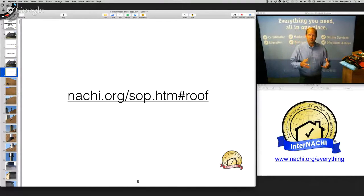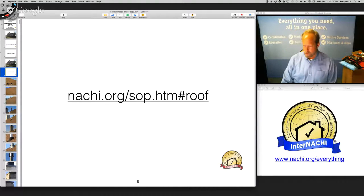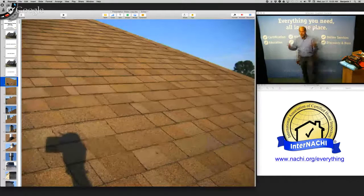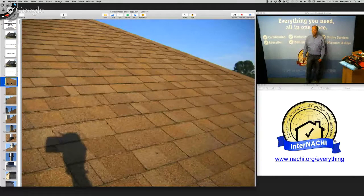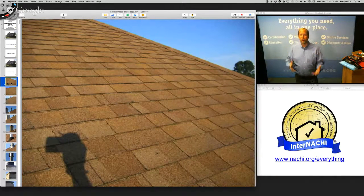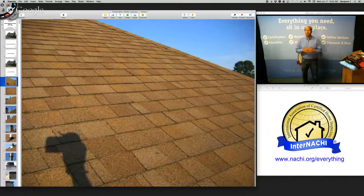We'll inspect systems and rooms according to the standards of practice today. I get up on the roof — I'm trained to do so and follow safety best practices. I've built homes, installed roofs, and been on roofs for many years. If you are not qualified, you're not required to step up on any roof.